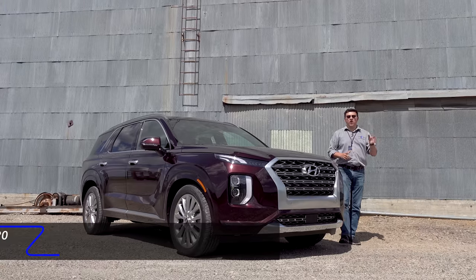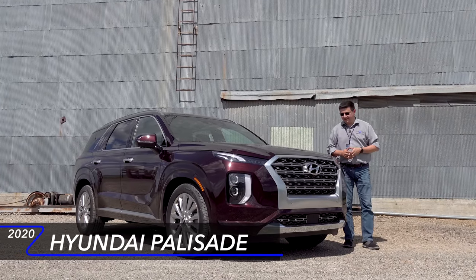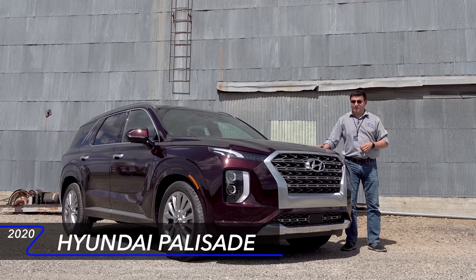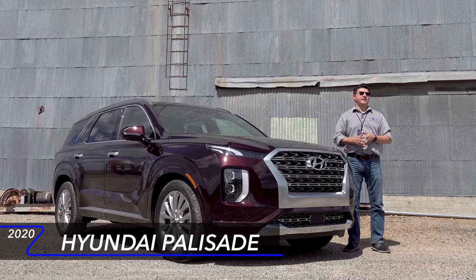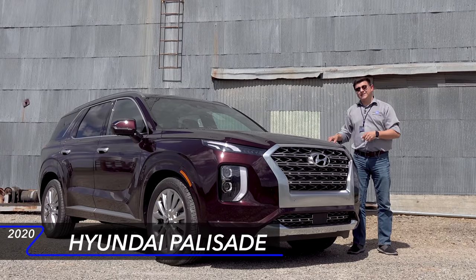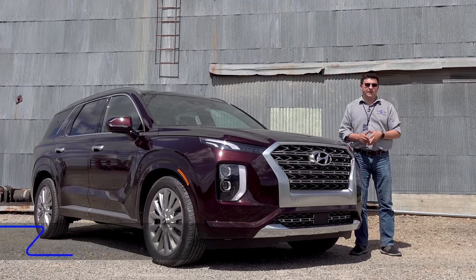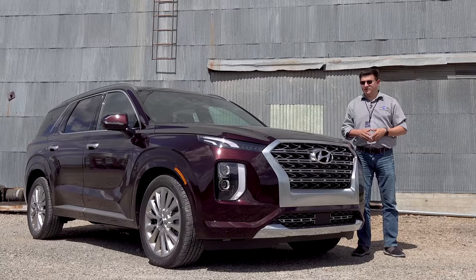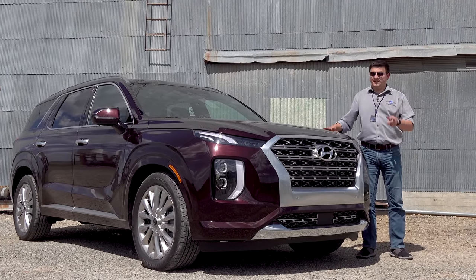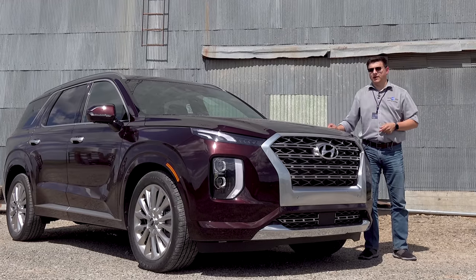Today I'm out here in northern Idaho with the all-new 2020 Hyundai Palisade. This is the replacement for the Santa Fe XL in the Hyundai lineup, and it's bigger and better than any Santa Fe has ever been before. The big thing to know about the Palisade is that it has some of the best interior legroom figures in the large crossover segment. So if you're looking for a three-row crossover with room for three rows of adults, this is one of the few options in America.